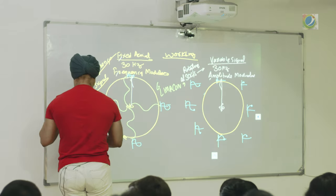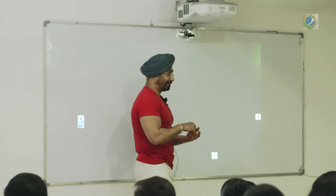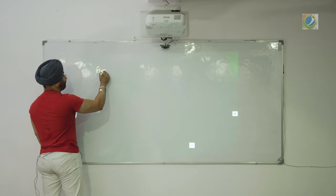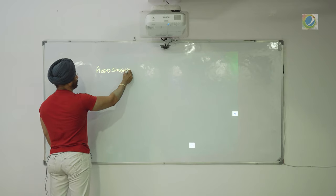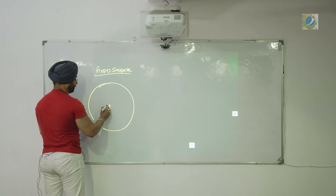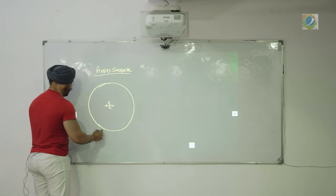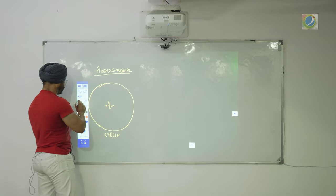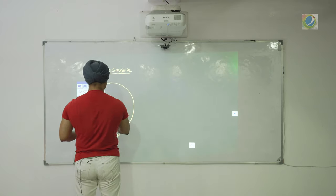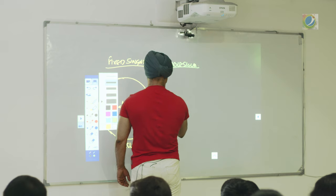Having seen the working of VOR, let us now look at the polar diagrams. The variable signal is omnidirectional, so its polar diagram is always a circle. For the fixed reference signal, the polar diagram is a circle because it is received in the same phase everywhere. For the variable signal, because the antenna is rotating — one side is more, one side is less — the polar diagram is a rotating figure of eight.